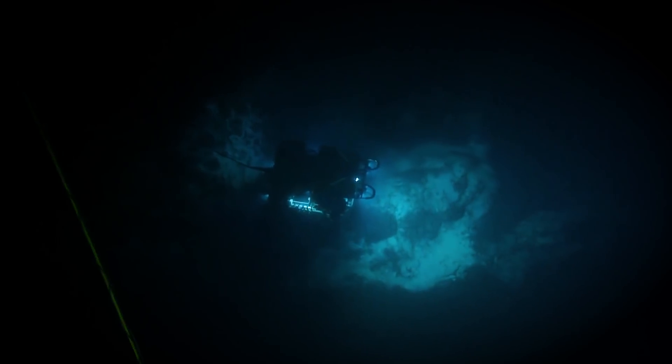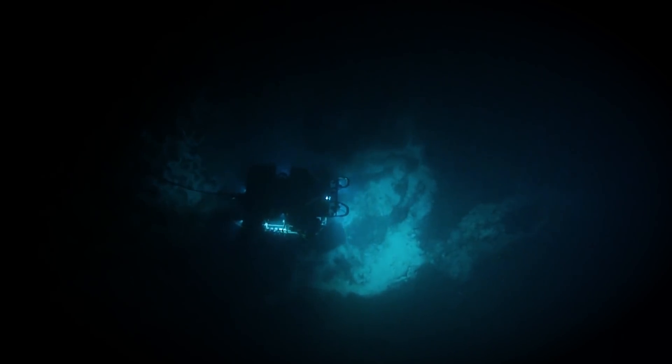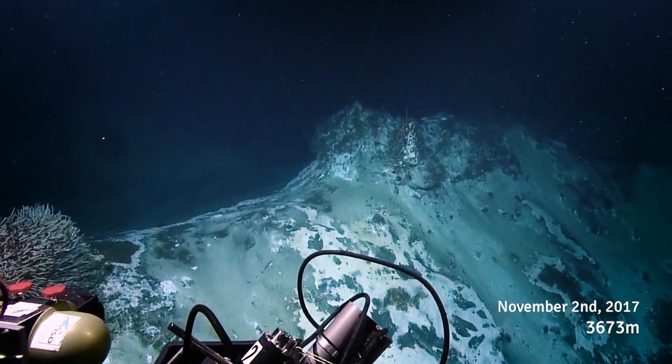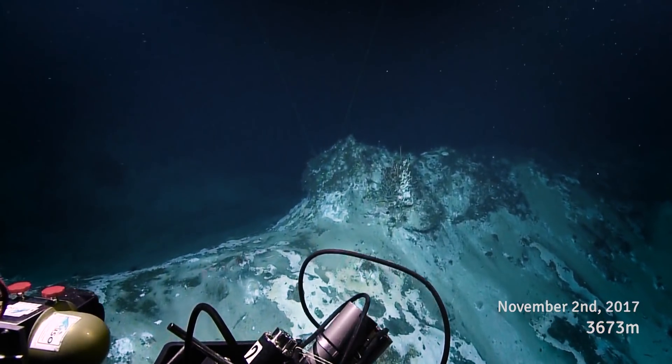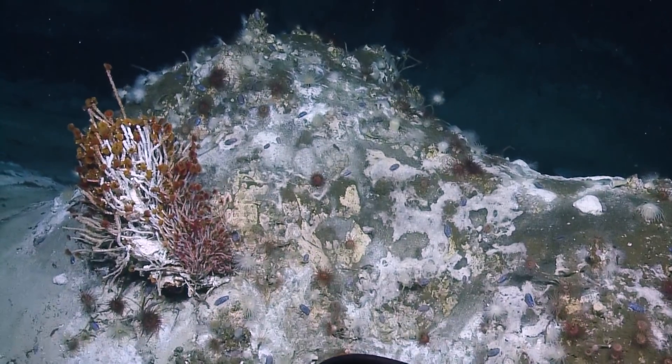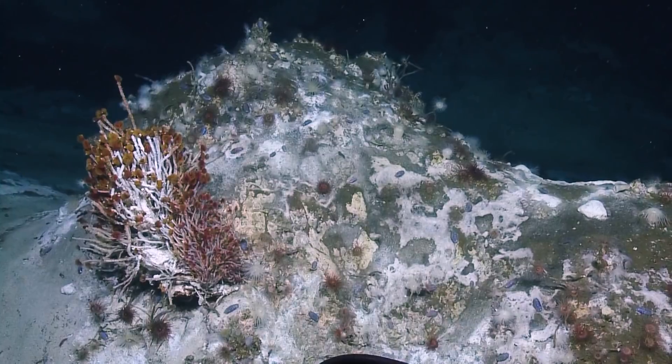This is an interesting feature. Is that a little chimlet? Yeah. That's this whole tube worm bush. There's white and red anemones, but no pink ones.